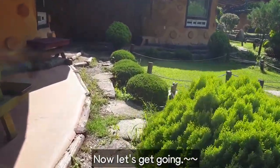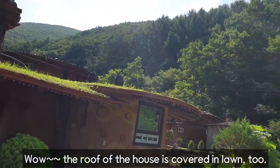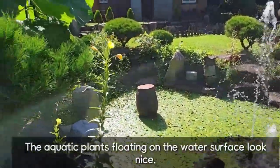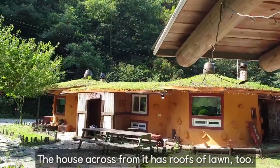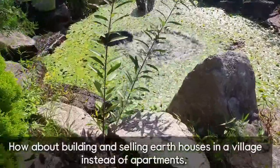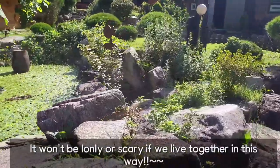Now, let's get going. The lawn yard is pretty. The roof of the house is covered in lawn too. Now heading to the pond with the fountain. The aquatic plants floating on the water surface look nice. The house across from it has a lawn roof too. There are some more houses connected down the road. How about building and selling earth houses in a village instead of apartments? It won't be lonely or scary if we live together in this way.